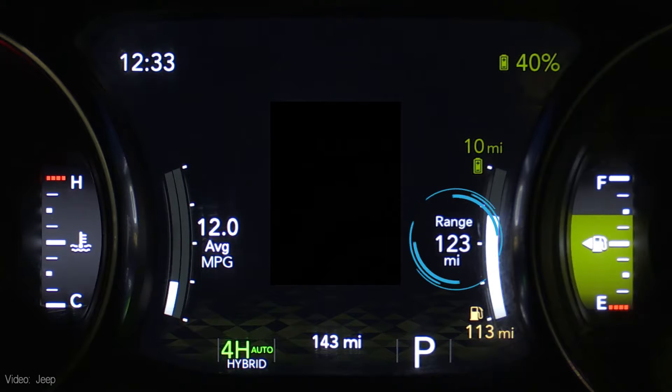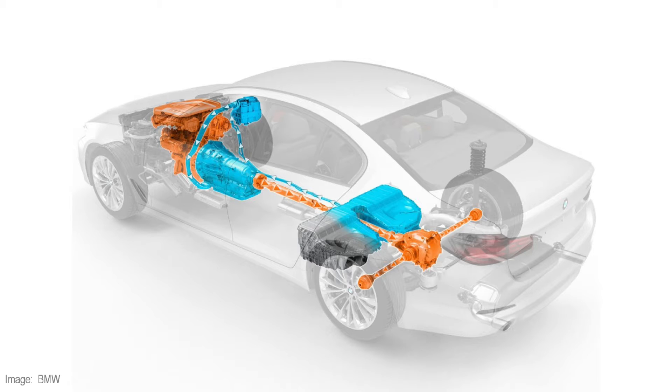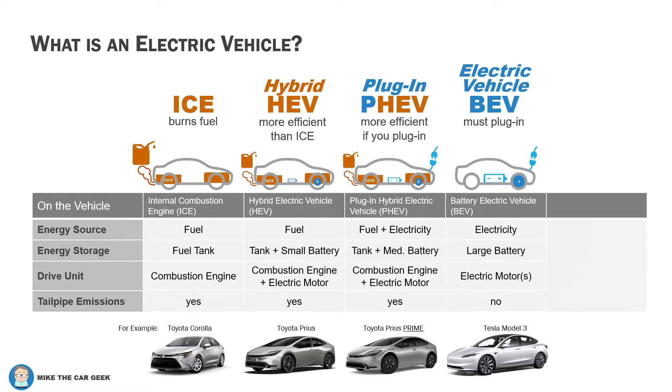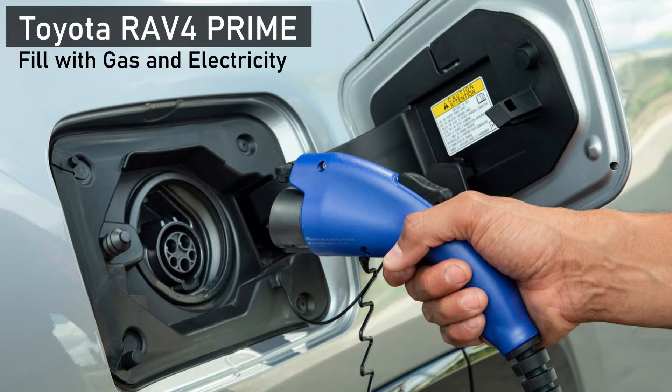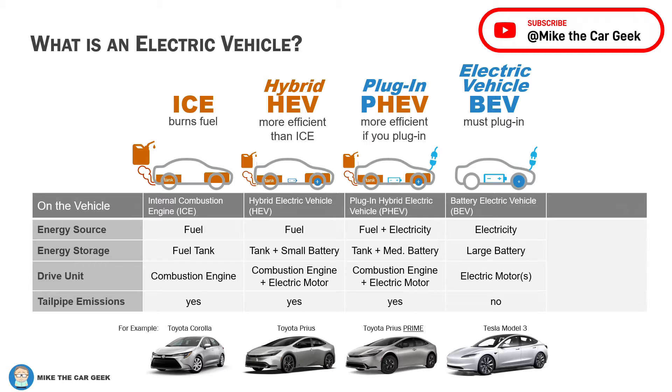The car will automatically switch between electricity and gasoline power as needed. This sounds great, but the convenience of having two energy sources comes with cost and complexity. The key thing to remember: PHEVs are only more efficient if you plug them in regularly. If you don't plug them in, you've wasted your money and you probably just should have bought a hybrid. I have a whole video dedicated to PHEVs, so how about hitting that subscribe button if you're interested.